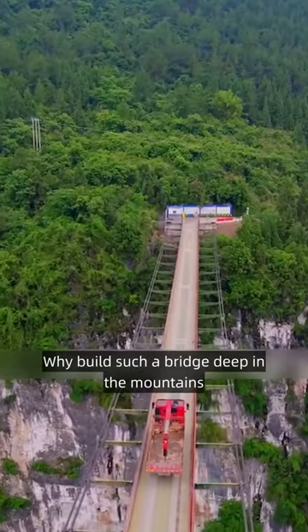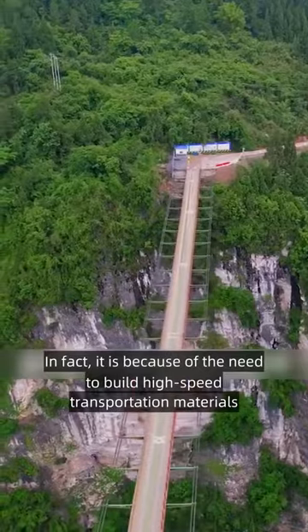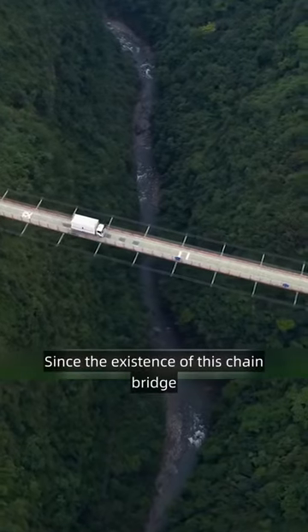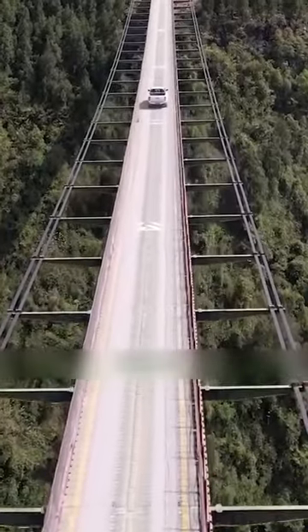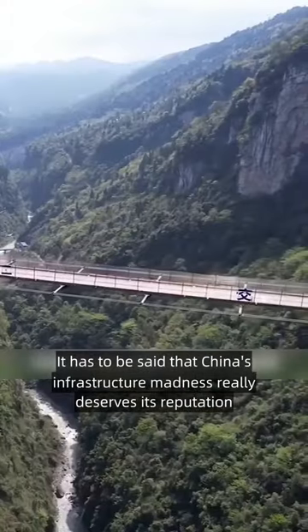Someone might ask, why build such a bridge deep in the mountains? In fact, it is because of the need to transport high-speed construction materials. Since the existence of this chain bridge, the transport distance of the construction vehicles is greatly reduced, and the construction period is shortened. It has to be said that China's infrastructure madness really deserves its reputation.